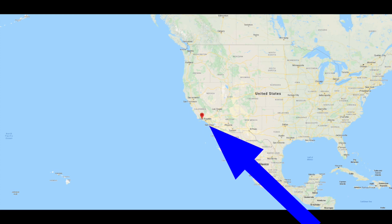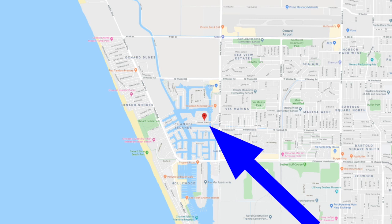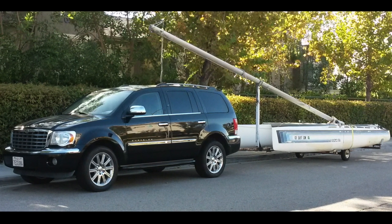Keeping it in the USA, we're heading to Channel Islands Harbour, which is in Oxnard, California, where we have Pat, who's got two NACRA 5.8s. In this episode we're just featuring Pat's blue and white one, which he is actually donating to an old sailor in the area who can't afford to get his own boat. So Pat is doing his bit for the sport and handing this great looking 5.8 on to a new owner.